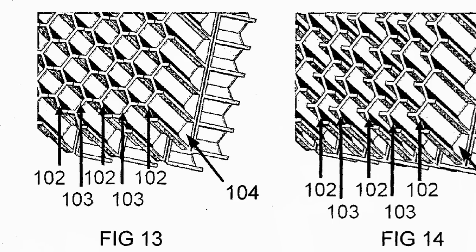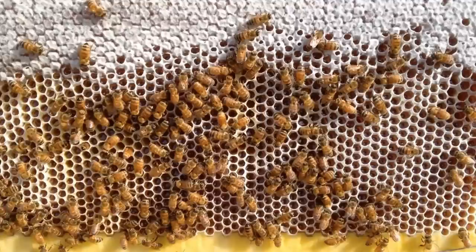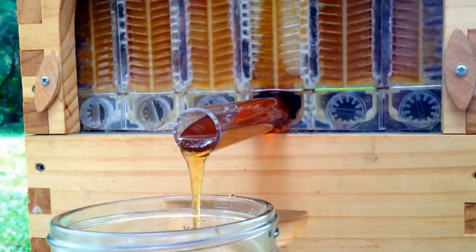Let's take a look at the patent and some pictures and see how this thing works. It's basically a frame of partially formed cells that the bees fill with honey and cap with wax. Once capped, you turn a crank that separates the cells into channels that allow the honey to flow down and out through a tube.